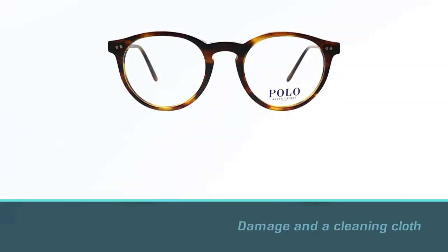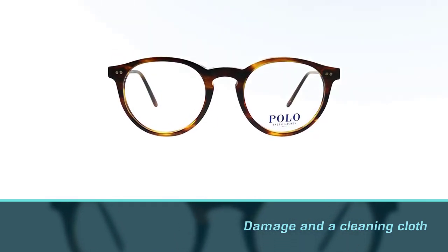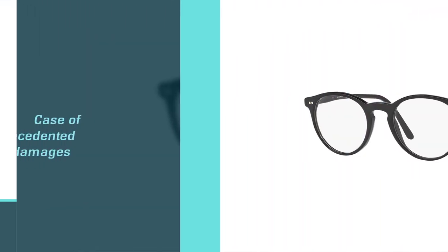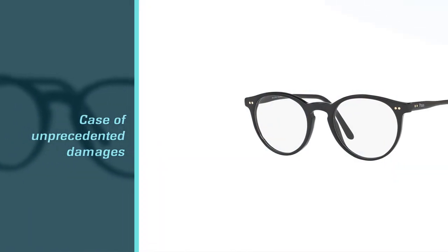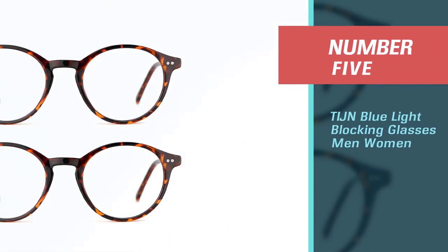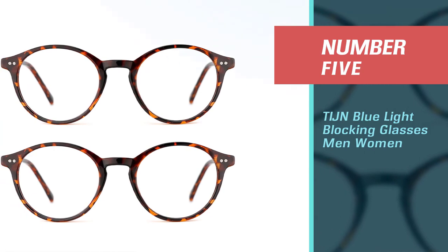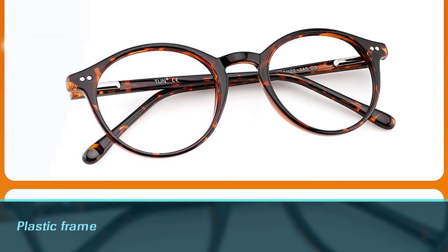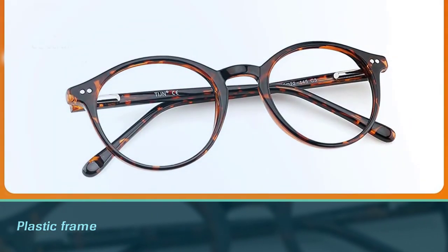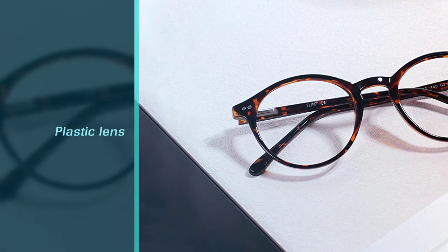Additionally, the Polo frames come with warranties and guarantees, so you will be protected in case of unprecedented damages. Number 5: TIJN Blue Light Blocking Glasses for Men and Women. These glasses have plastic frames and plastic lenses. The non-polarized glasses have a lens width of 48mm and a lens height of 43mm.